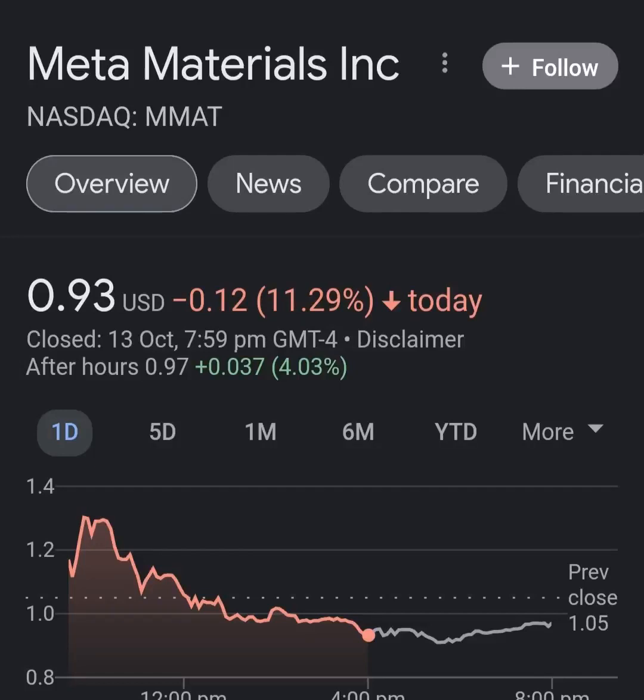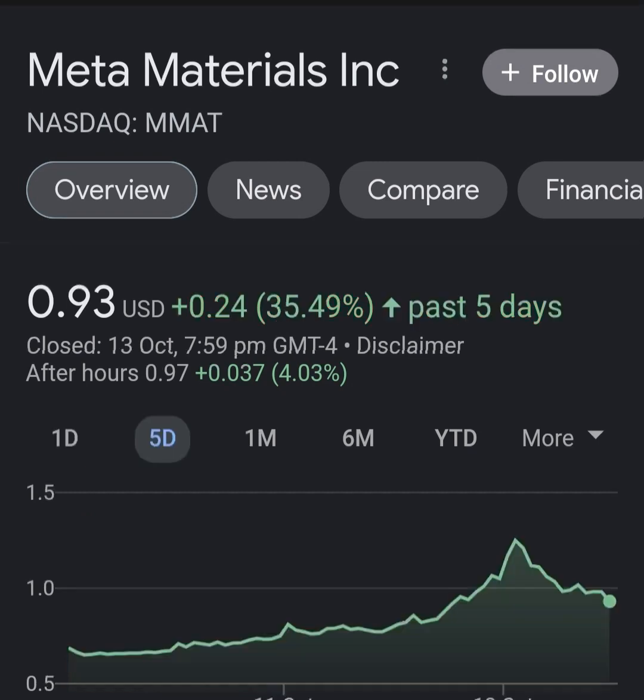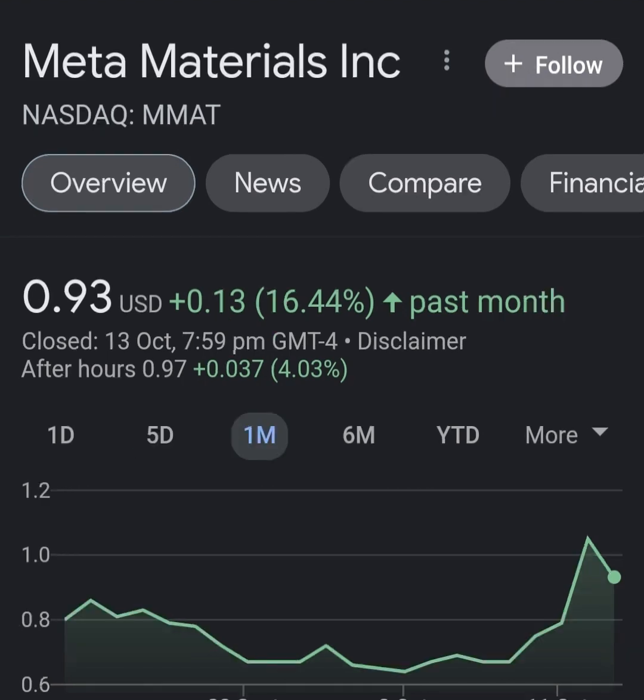Hello guys, welcome back to my YouTube channel. In this video we are going to talk about Meta Material — the ticker symbol is MM80. I'm going to take a look at the fundamentals of this company and also the chart, just to see how this company is doing and whether it's worth your risk of investing.